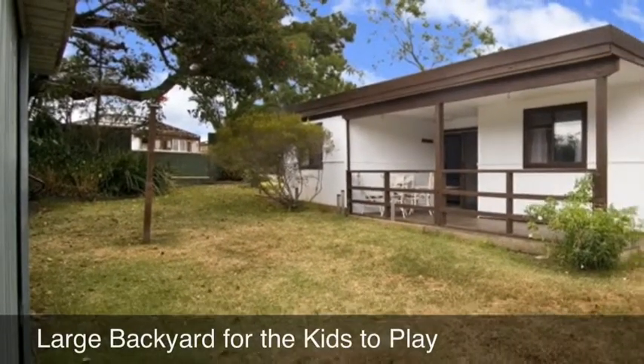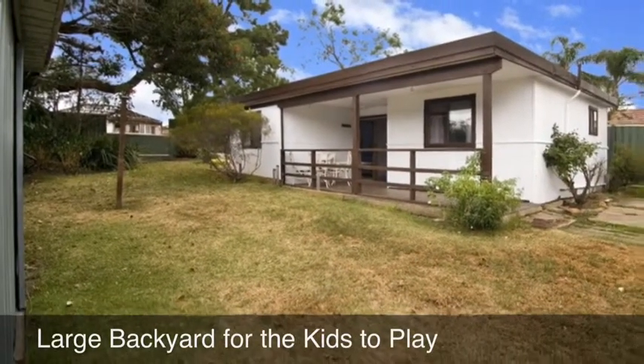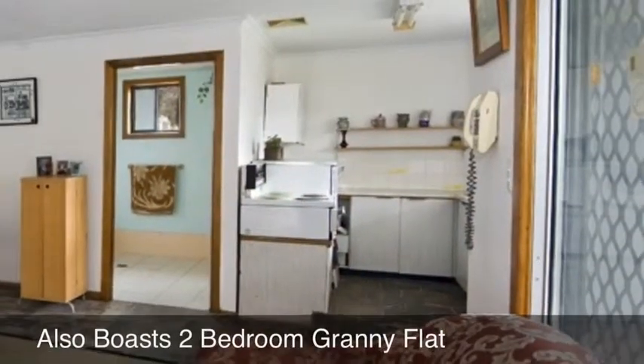This home offers the potential of a duplex site with a 700 square metre block and 15.24 metre frontage, as well as boasting a fully detached self-contained two bedroom granny flat.